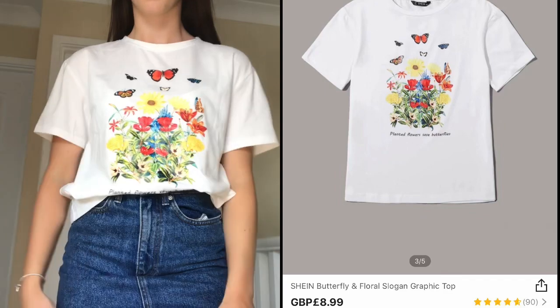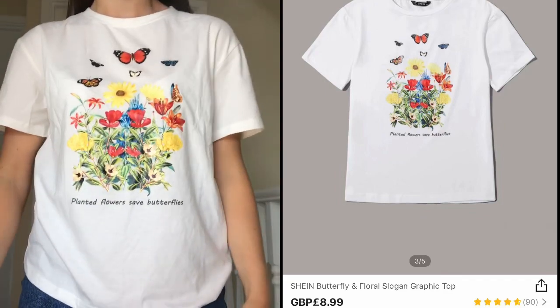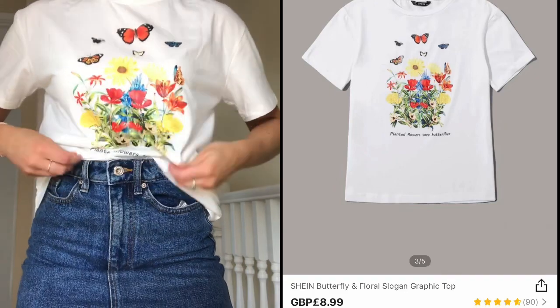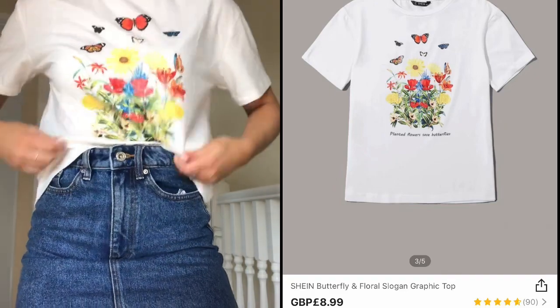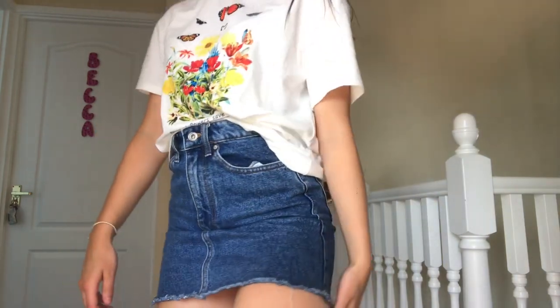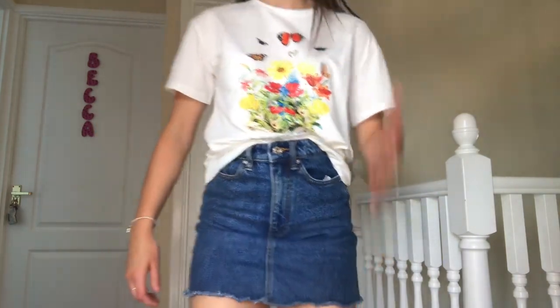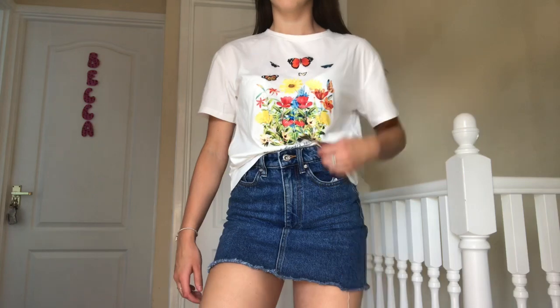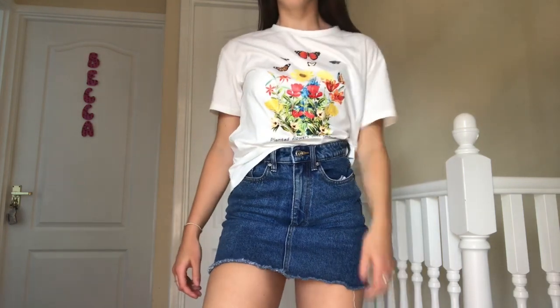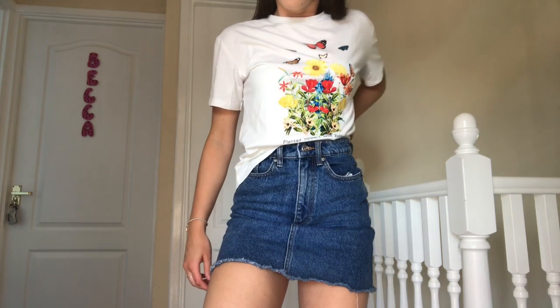This slogan t-shirt I picked up in a size small. What drew me to it on the website was the bright colors and the detailing of the flowers and butterflies. It is a bit of an off-white t-shirt, so not a pure white, but other than that it is such a nice, comfy top. I paired it with my blue denim skirt. I am going to rate this top an 8 out of 10.